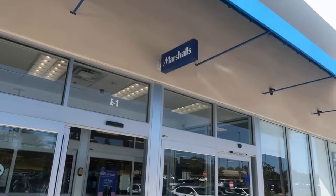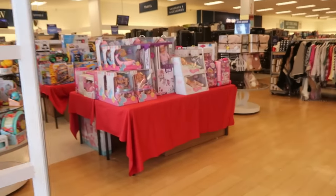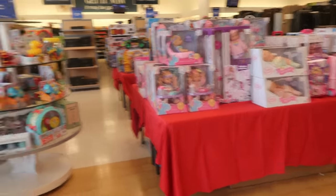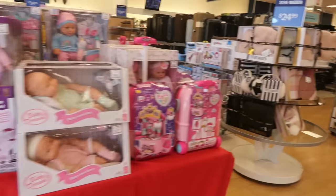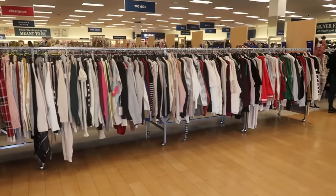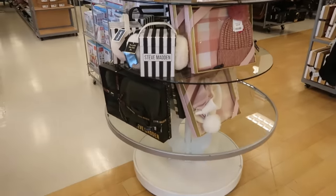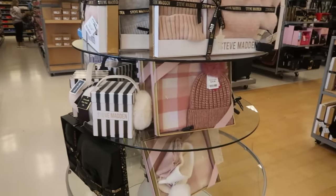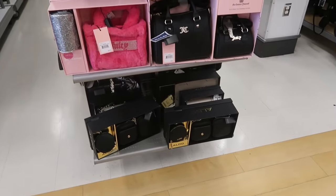Hey my pretties, welcome back! We are headed into Marshall's today to see what goodies we can find. They changed the layout — I think all the stores are doing that right now. Every time I go into a store it's different. Let's start with the bags and see if there's anything new.